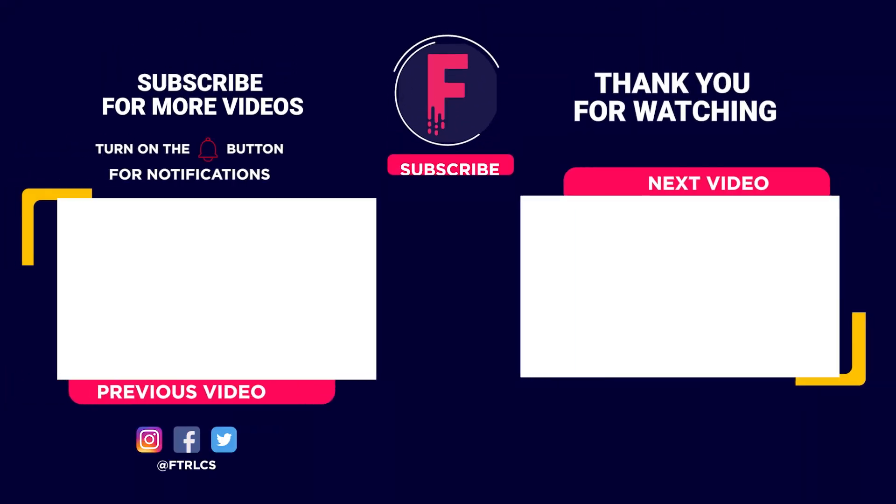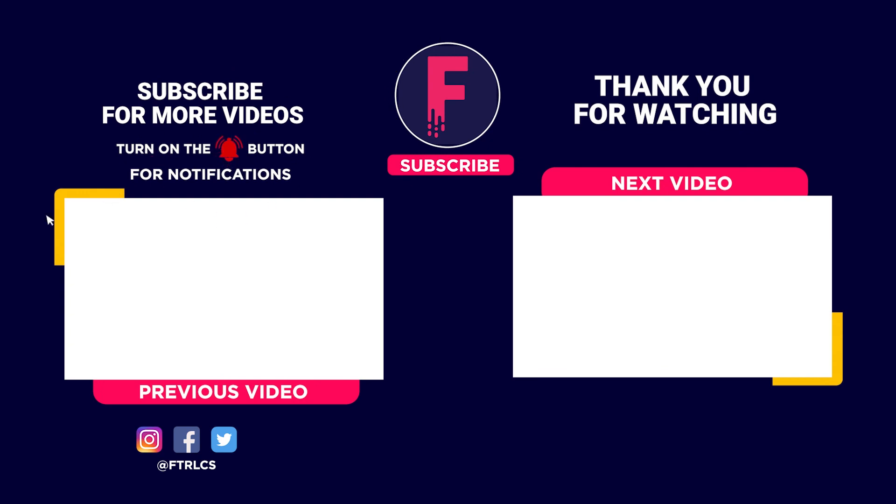The future can't come soon enough. Which one of these are you most excited about? Tell us in the comments below. If you enjoyed the video, give us a like and subscribe, and click the bell so you don't miss out on our latest videos. We can't wait to bring you more from the future!